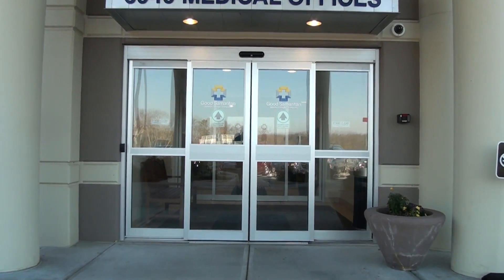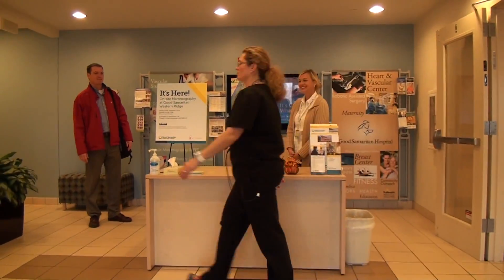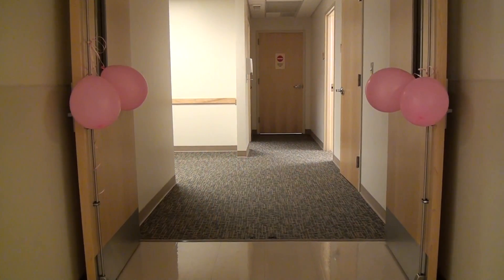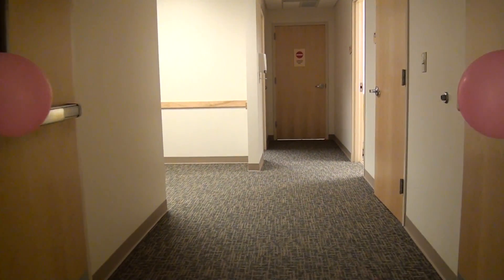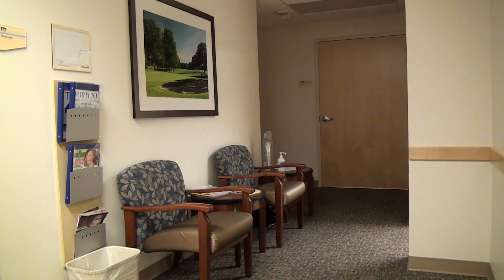When women come to Western Ridge for their mammogram, they will come into the outpatient center and they will register for their service. The imaging professionals will come to the waiting room and take them back and do a quick history on them before they start their mammogram, to make sure that they have all the questions answered that they need.